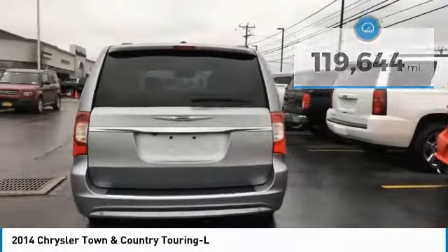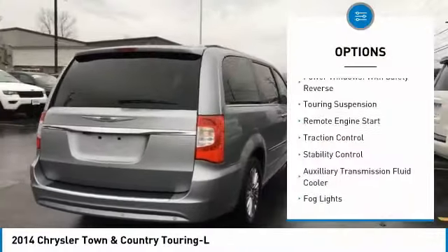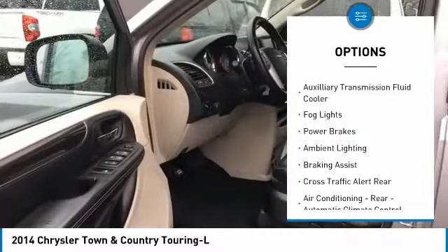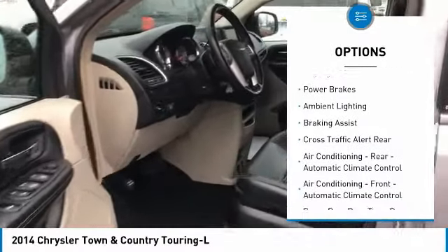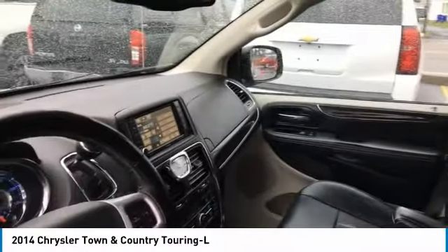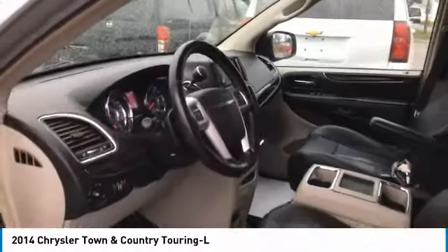Here are some of this vehicle's great options: power windows with safety reverse, touring suspension, remote engine start, traction control, stability control, auxiliary transmission fluid cooler, fog lights, power brakes, ambient lighting, and braking assist.